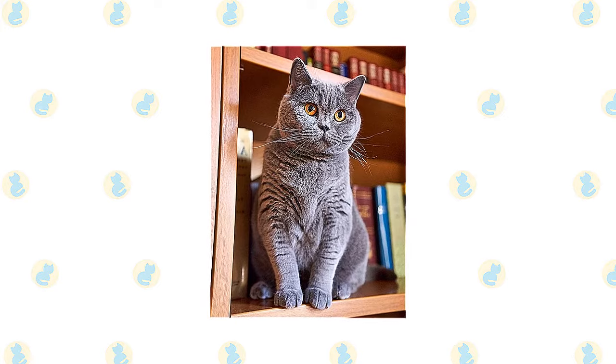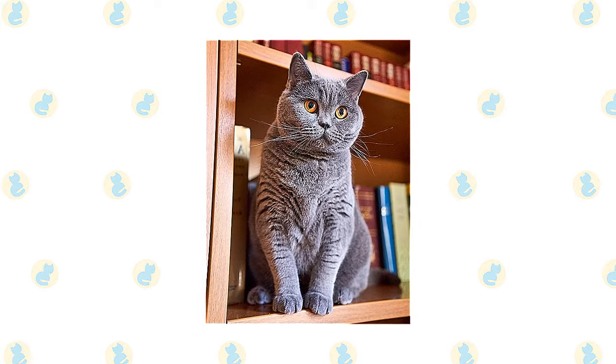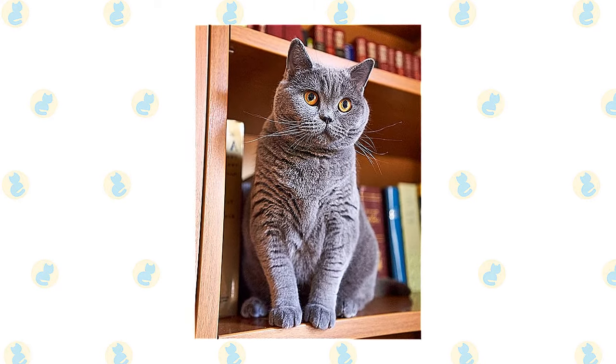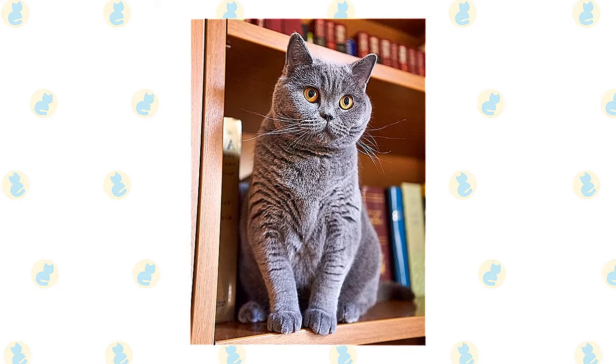These thick-coated felines can be found in nearly any color or pattern that a person could think of. With their teddy bear-like appearance, chubby cheeks, and fuzzy coat, it's easy to see why this cat has remained a favorite for so many years.